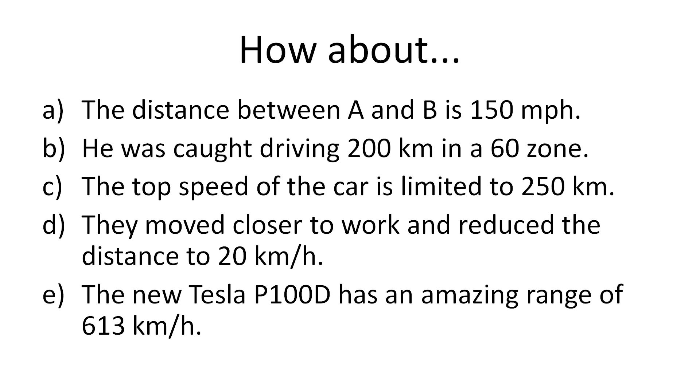And the last one is the best. The new Tesla P100D has an amazing range of 613 kilometers per hour. That speed goes faster than a bullet train. So I hope this was useful for you guys. That's it for now.